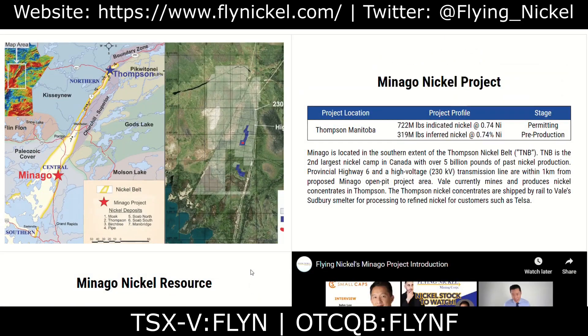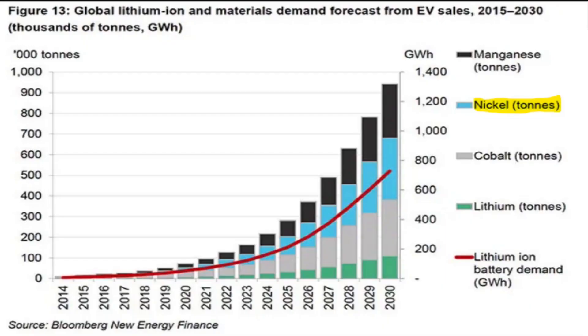I want to turn your attention to this chart from Bloomberg, which showcases the global materials demand forecast from EV sales. Nickel, indicated in blue, is projected to continue growing in demand well into the future at an almost exponential rate. Several countries across the globe are pushing for cleaner transportation options such as EVs, so it's not surprising that nickel will continue to grow in demand in the years ahead as it is a critical material for EVs. Luckily, Flying Nickel is already well positioned to capitalize and help fill some of this growing demand.